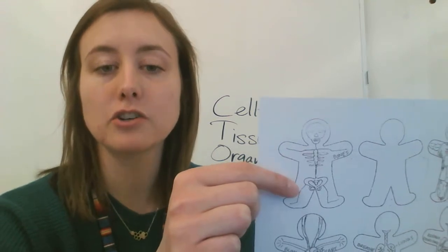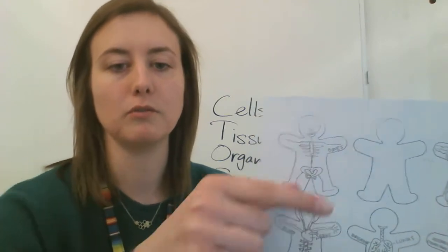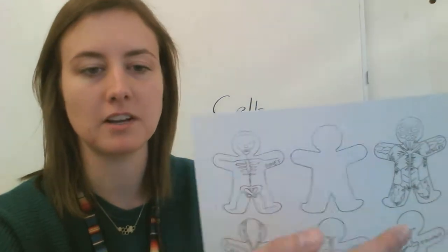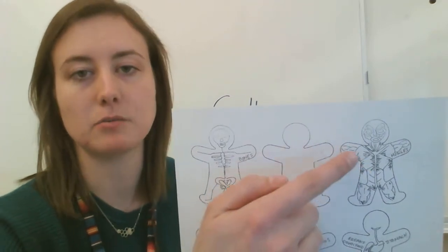The skeletal system provides structure and support, and your muscles attach to your bones. Your muscles pull on your bones to move you. So it provides structure and support and also helps you move. Here's the muscular system — the muscles are what move you.